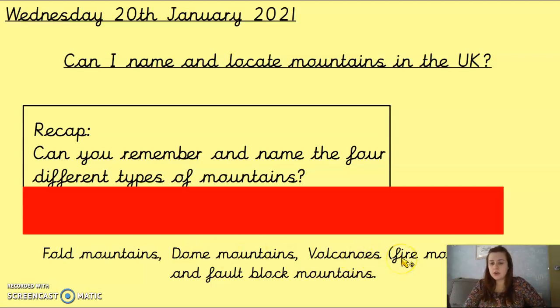We've got volcanoes, also known as fire mountains, which is where the tectonic plates move apart to make a volcano. It's where the volcano continuously erupts and the magma solidifies on the outside to build up layers to make it mountainous.